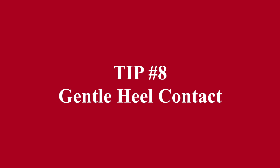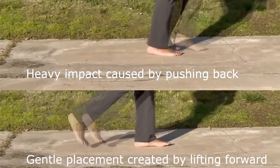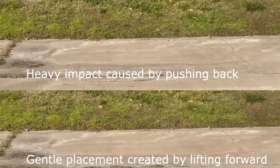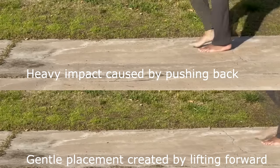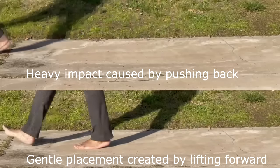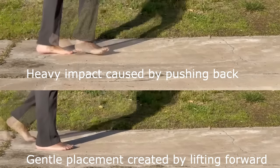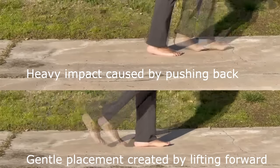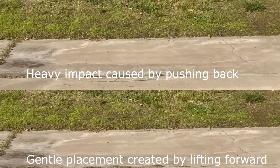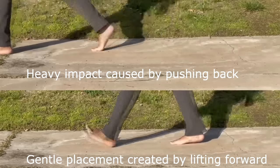Tip number eight: gentle heel contact. One of the most critical factors for good walking technique is a gentle initial heel contact, followed by a controlled roll of the foot to the flat foot position. Impulsing forward to a hard heel contact and then a rapid uncontrolled lowering of the foot must be avoided — this is often caused by pushing back with the glutes rather than gliding forward with a lifting action from the hips. In the comparison video, you can see the difference between a heavy heel strike with rapid foot lowering versus a controlled heel placement and gradual lowering of the forefoot.